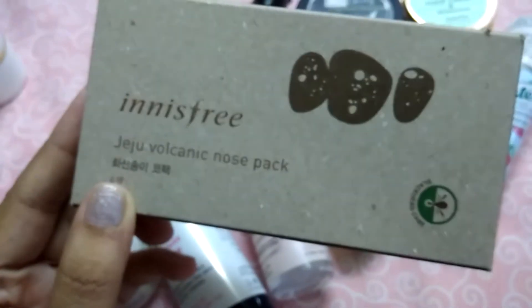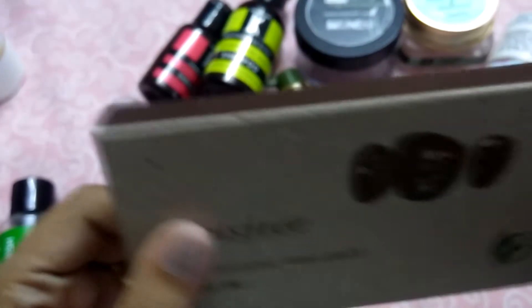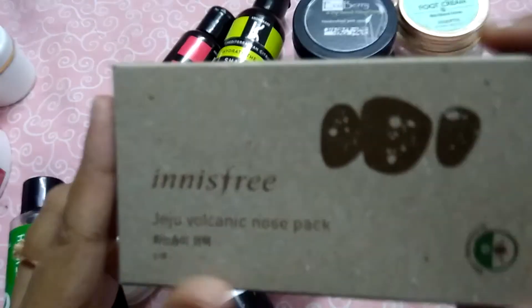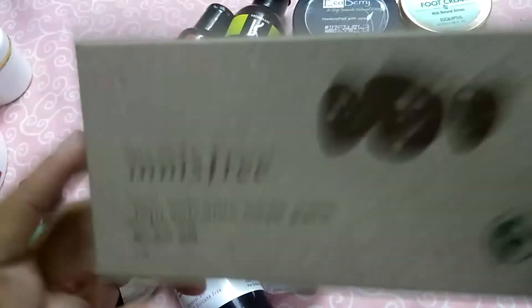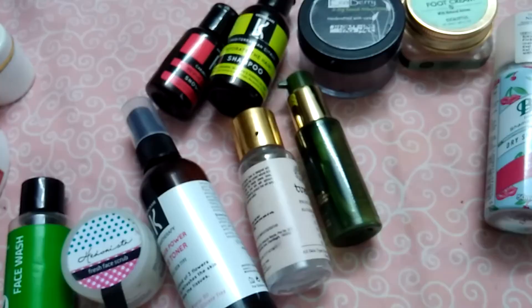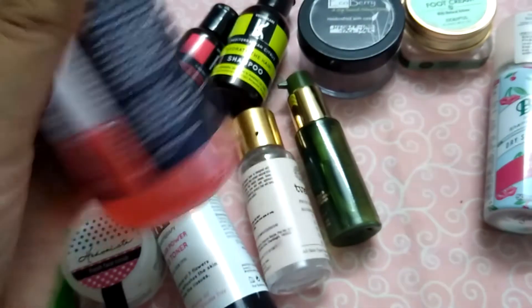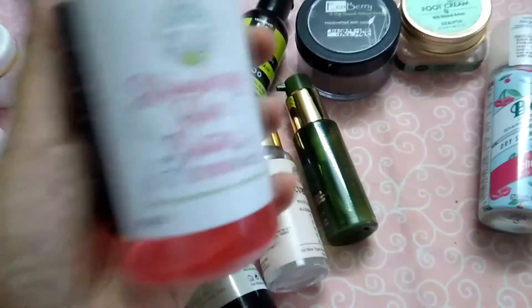Then I have the Innisfree nose strips — I have the first box empty and the second box also kind of empty. You get six strips in each box. I would recommend this to everyone who has blackheads on their nose — you will never regret buying this. I'll be buying this again and again and will be repurchasing.